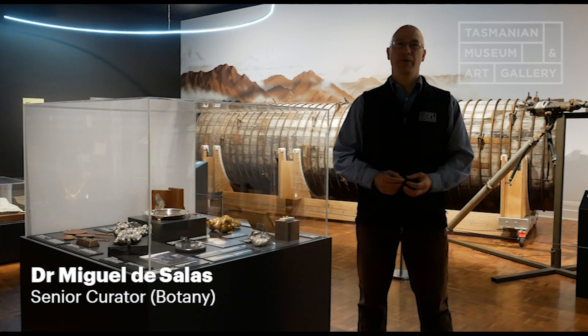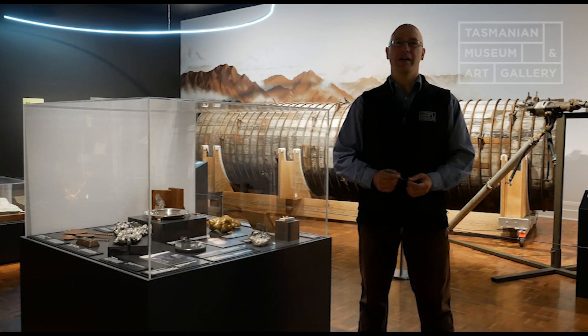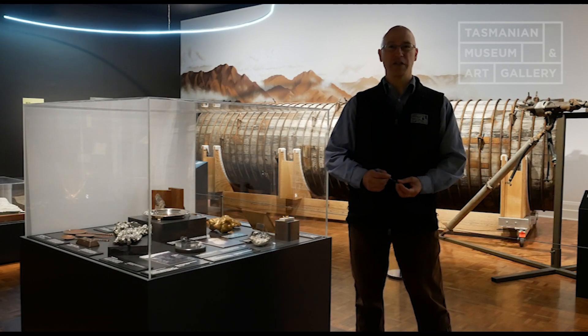Hello, I'm Miguel de Salas. I am curator of botany here at the Tasmania Museum and Art Gallery, but when I'm not wearing my plant hat, I like to go out west and do a bit of fossicking and prospecting.